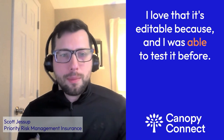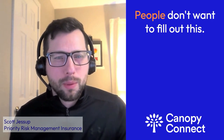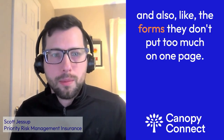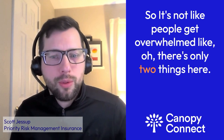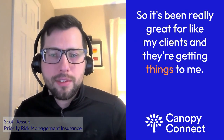And I love that it's editable, because I was able to test it before putting in several different pages. But then looking at it, I was like, oh, that's just too much — people don't want to fill all that out. So I can combine some of the questions into one form. Also, the forms don't put too much on one page, so people don't get overwhelmed. Like, oh, there's only two things here. So it's been really great for my clients and they're getting things to me.